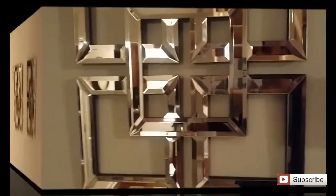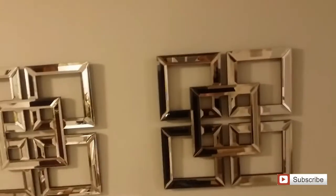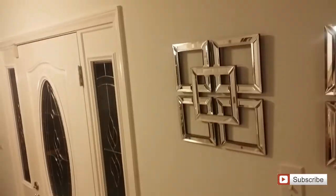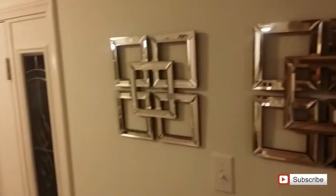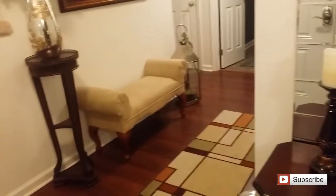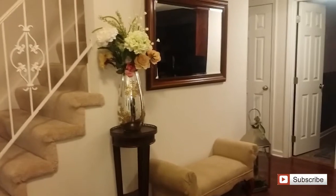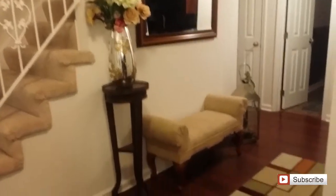What do you guys think? Why don't you leave me a comment, subscribe to my page, and make sure you turn on the notifications button so you can see the next video that's posted. Here's one more look at the room standing at the door — why don't you tell me what you think? Leave me your comments. Thanks for watching.